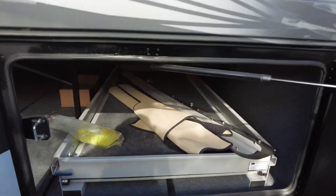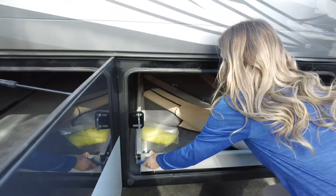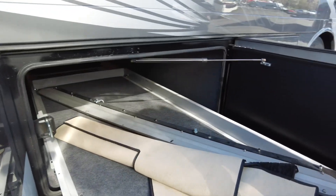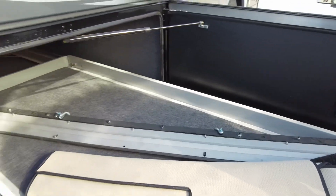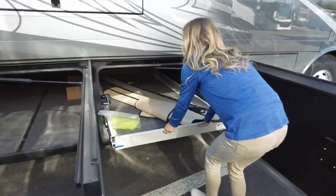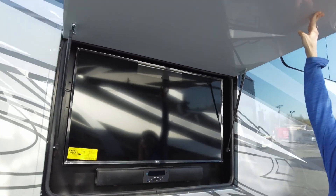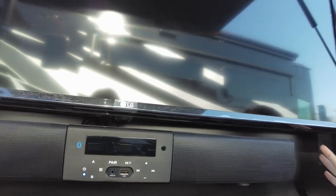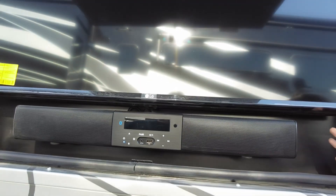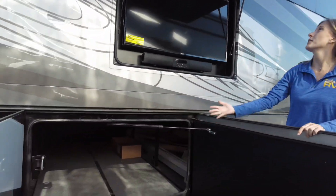Our next compartment has a slide tray. On the slide tray you're going to see your air hose, your carpet for inside, as well as your rock guard. You do have an outside entertainment center - that nice large LG TV. You do have a sound bar below that you can pair with Bluetooth. And below we have another pass-through storage compartment.